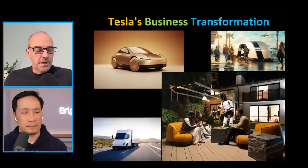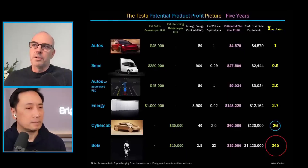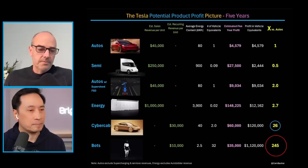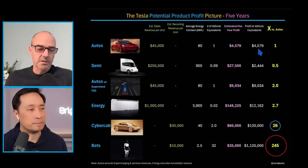We've also explored the transformation to Tesla's business and what this means for them. The next slide breaks out Tesla's products and the potential profit picture. Right now, for autos, Tesla might sell a vehicle for $45,000 and make a profit of $4,500. The vehicle might be replaced in five years, so the profit over a five-year period is $4,500. This excludes services and supercharging — just the sale of the vehicle.